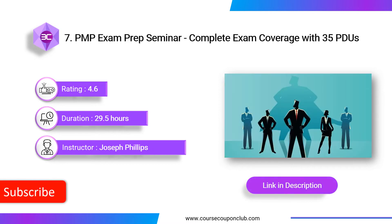Next course: PMP Exam Prep Seminar — Complete Exam Coverage with 35 PDUs. This course provides 35 PDUs and is taught by project management author and expert Joseph Phillips. He is certified as a PMP, PMACP, ITIL, Project Plus, and is a certified technical trainer. After completing this course, you will get all the resources you need to pass the PMI-PMP certification exam.